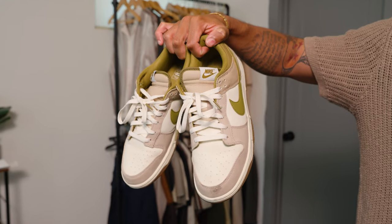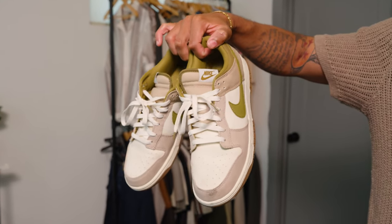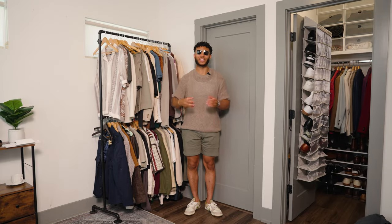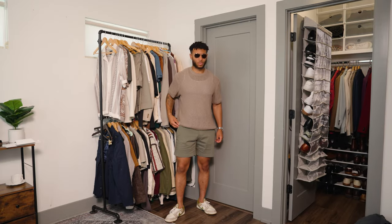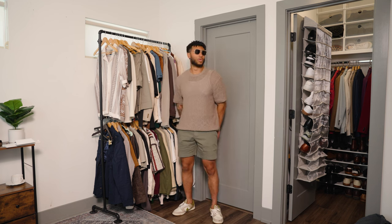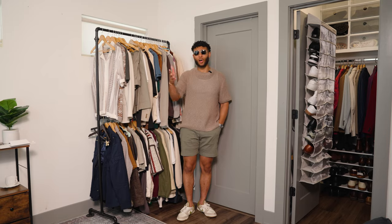We're going to anchor off the outfit with these Nike Dunks that I love, and this is the full outfit for outfit number one. This is a casual outfit that you can wear to get coffee, lunch, a picnic, or even to a festival. You'll be the most breathable, stylish, and comfortable person there.